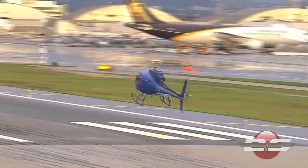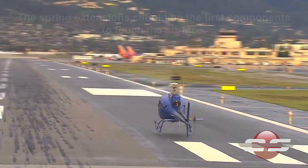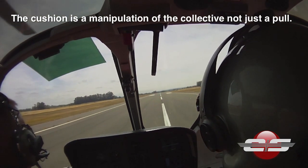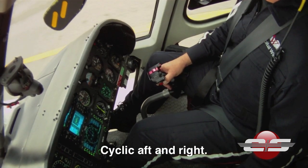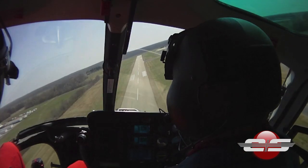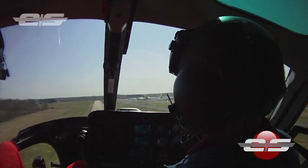The first portion of the skids to touch the surface are the spring extensions. The collective is manipulated to allow for a smooth touchdown. As the AS350 settles flat on its landing gear, the cyclic gets displaced slightly aft and right. By following these steps and a little practice, you'll be conducting autorotations like a pro.